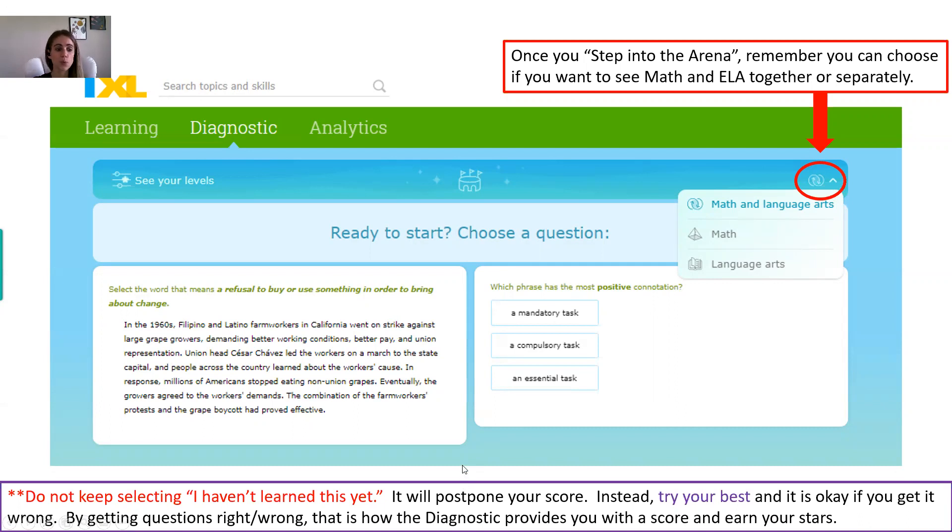One thing to help you out: maybe you've worked on the diagnostic a lot and wonder why you don't have all your stars yet. It could be because you keep selecting 'I haven't learned this yet.' If you select that, it's neutral and will postpone you getting those stars and delay your score. Instead, go ahead and try your best — it's okay if you get a question wrong. That's what the diagnostic needs: answers right and wrong so it can figure out what you know. If you get it wrong, the system will assign you practice so you can learn it.